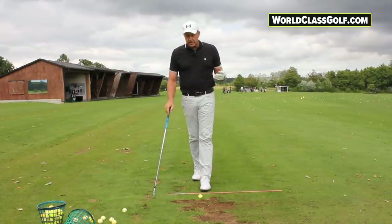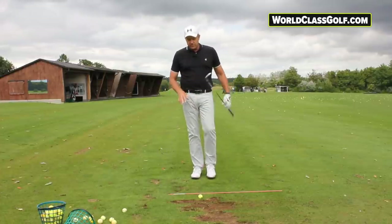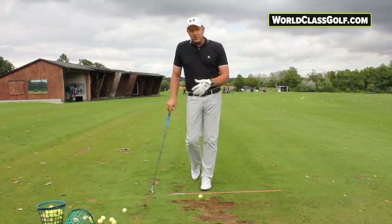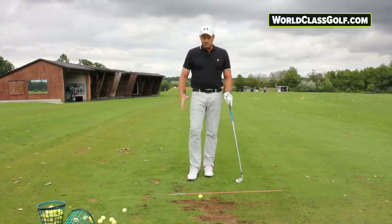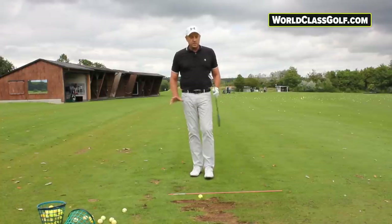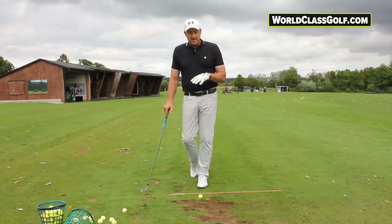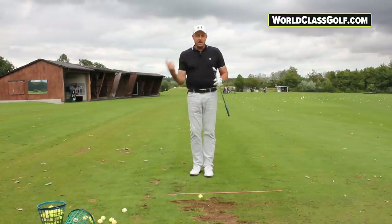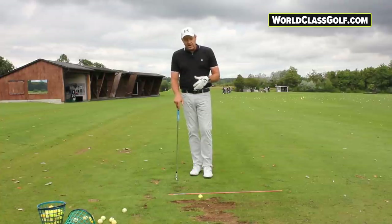Nicklaus probably had the best footwork and trail leg I've seen. When we look at Hogan, Lee Trevino, McIlroy through the golf ball — there are so many great players. But we're also seeing some exceptions to the rule: the right leg from Justin Thomas, Colin Morikawa — players that are kicking the right leg out. Normally when we're seeing that type of move, it's people that started the game extremely early at very young ages, using their legs to fire their body and get clubhead speed.